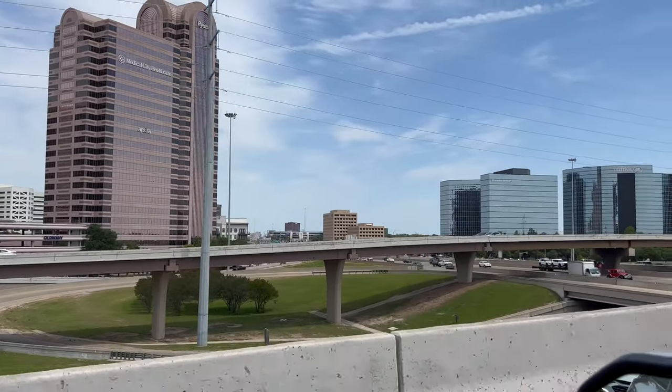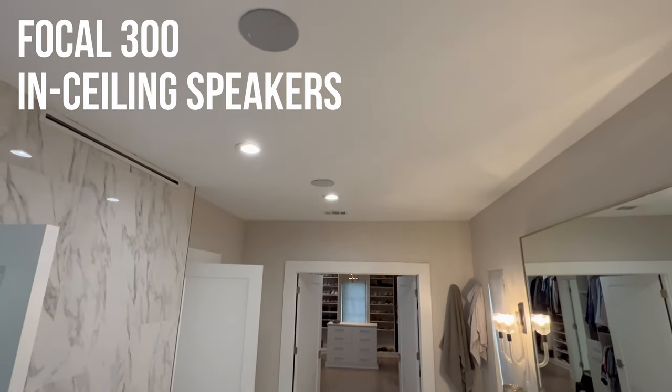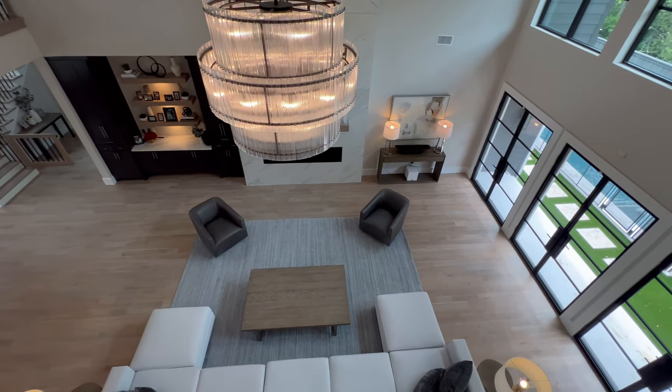What's up guys? This is Zach at Dream Media Home Theater, and today I have a very special project that we just wrapped up here in Dallas, Texas that I am proud to show off. This is featuring a 12-zone Sonos system with a ton of Focal speakers, a home theater, as well as multiple different zones of distributed audio, indoor and outdoor. I can't wait to go inside and show this system off. Let's go!